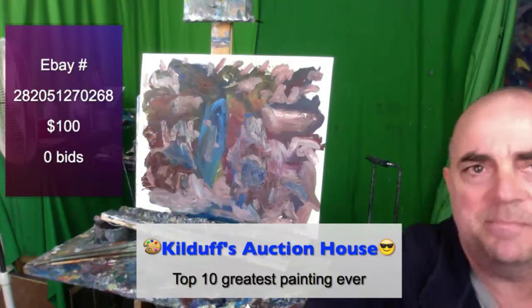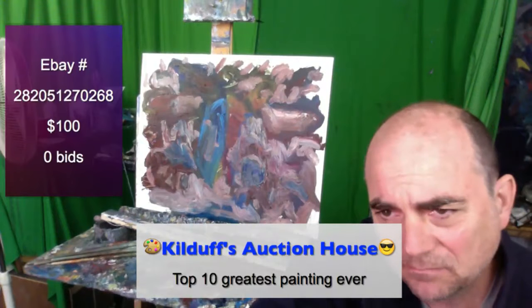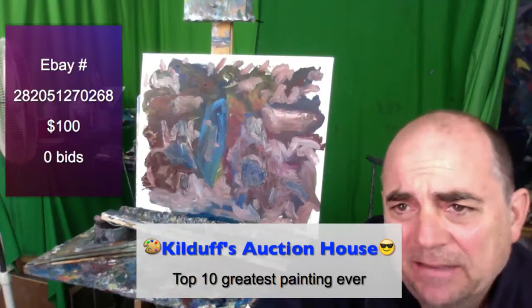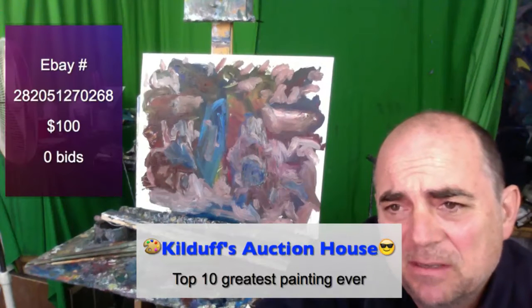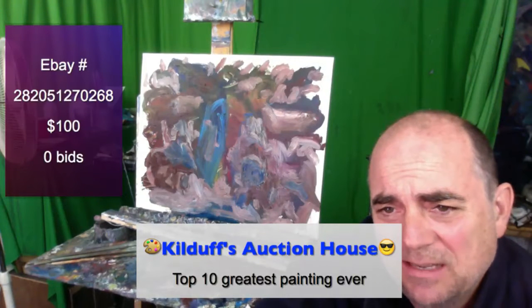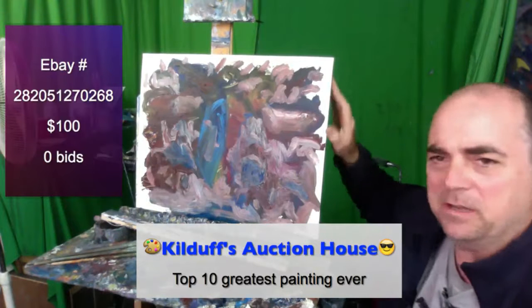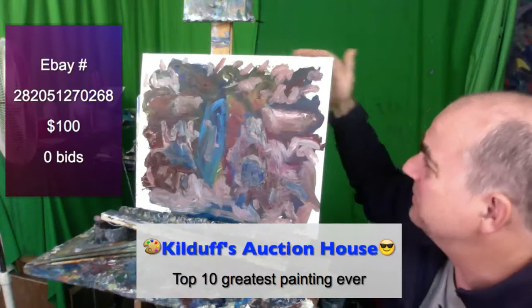This is again one of the 10 greatest paintings ever. Just go to the link below and make a bid. Go to eBay and type in number 282051270268. The condition report is excellent — there are no issues in terms of wear and tear. It's a freshly painted painting, frankly.